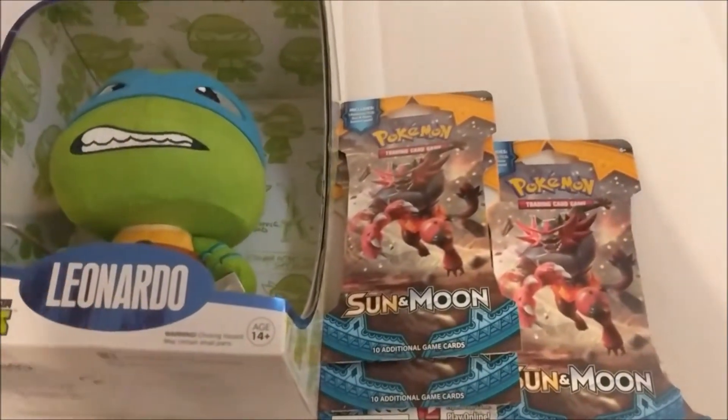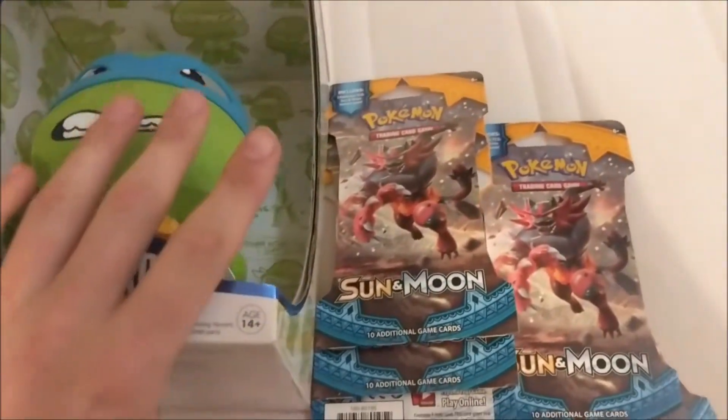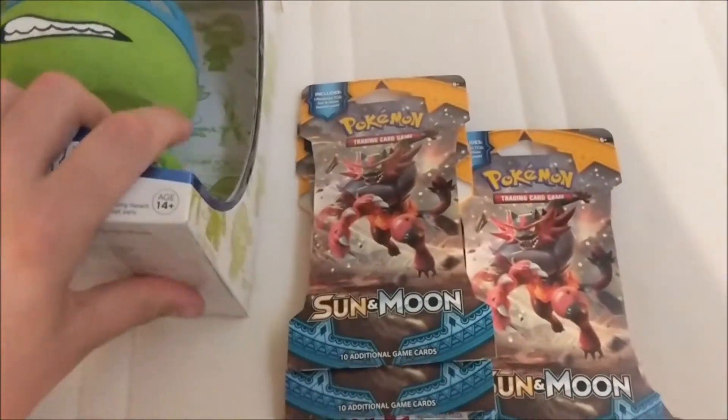What's going on guys, James Collects here and here's my haul for today's car boot. Short and sweet so it's going to be probably camera time I'm afraid.